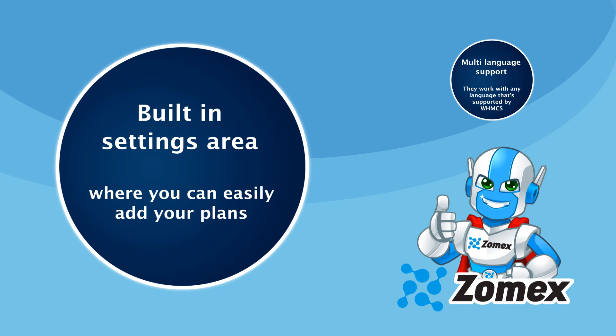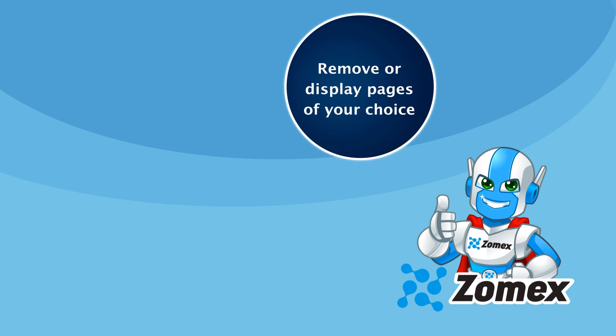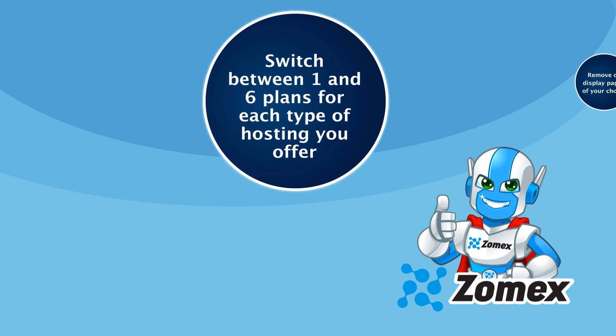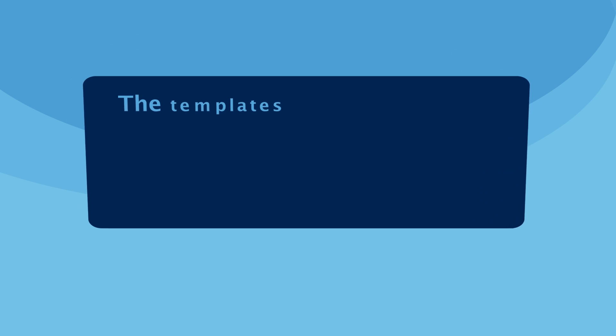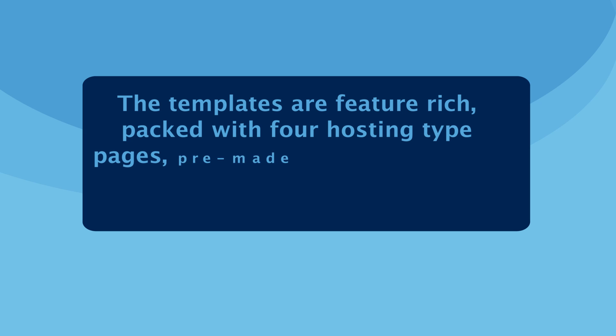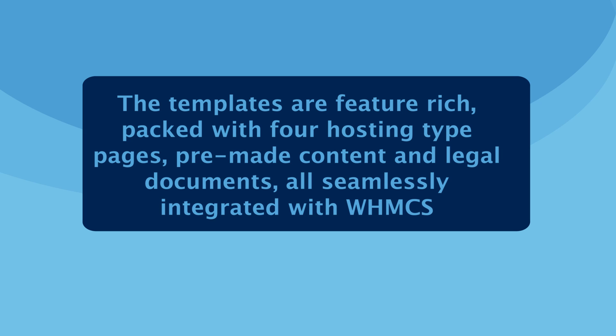There's a built-in settings area where you can easily add your own plans, remove or display pages of your choice, switch between one and six plans for each type of hosting you offer, choose between two different display options, and much more. The templates are feature-rich, packed with four hosting-type pages, pre-made content and legal documents, all seamlessly integrated with WHMCS.